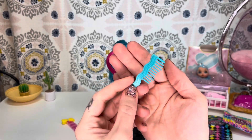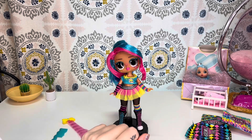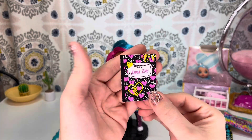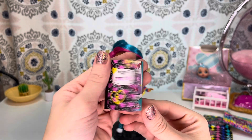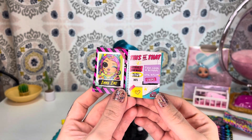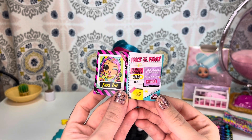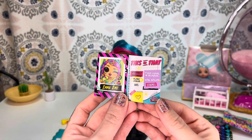Your standard LOL tween comb. She also came with a stand. Here is her little composition book — it says Emma Emo. 'Emma Emo, this or that? Adorably awkward or too cool for school.' Adorably awkward. Music venue, nail salon — music venue. Dots, stripes — stripes. And she comes with three little mystery bags, so we're going to go ahead and open those and see what we get.